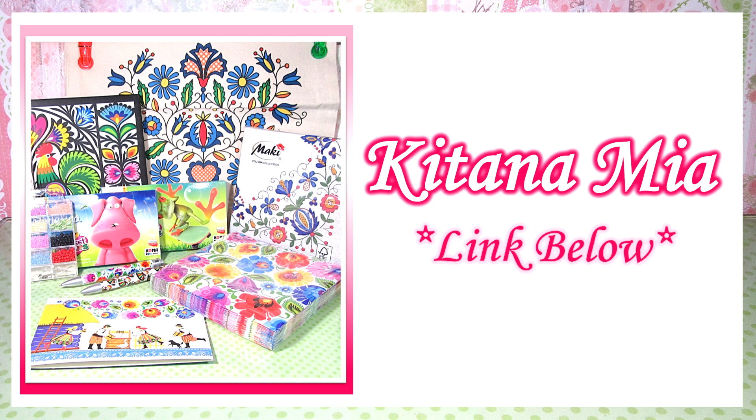She makes clay videos and more from Poland and I definitely recommend you check out her channel. She's super creative and very kind and I really enjoy watching her videos. I'll leave a link to her channel in the description box below, so please make sure you check it out.